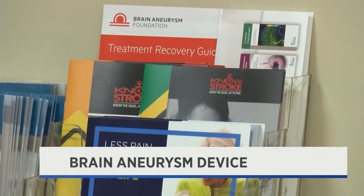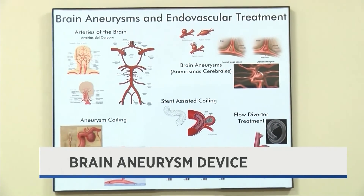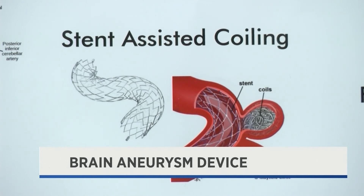Brain aneurysms happen every 18 minutes, so Puri says growing with technology like Kamanichi is valuable and saves lives. As technology moves forward, we have to get on board with these new technologies. Mazzari says the device is planned to be used several times throughout the week.